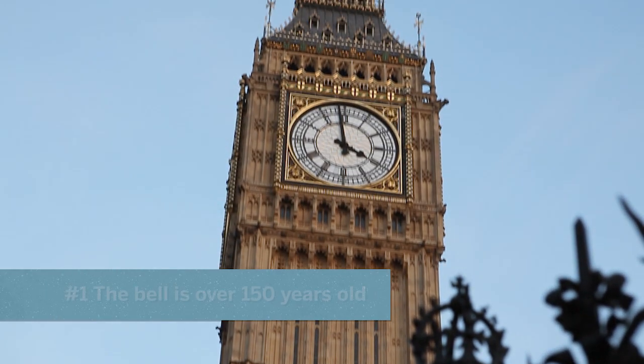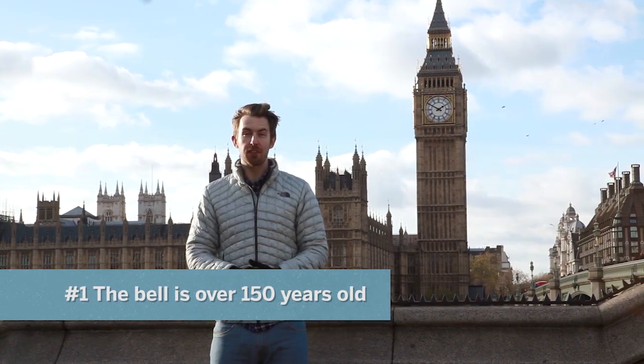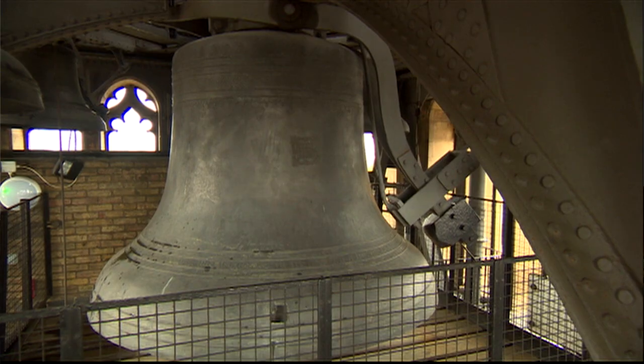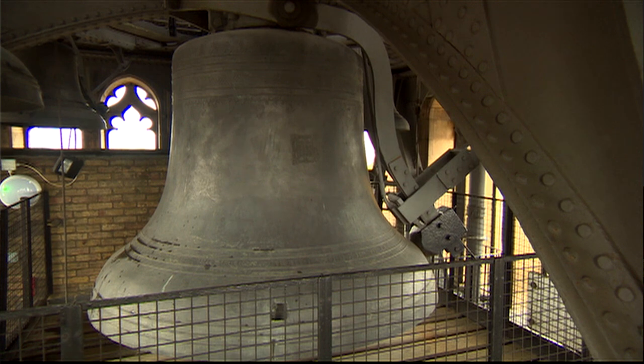The bell inside the clock tower is called Big Ben and is over 150 years old. It was cast on April 10, 1858, and took over two weeks to cool down from molten metal into a ringing bell.